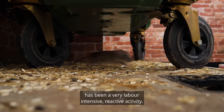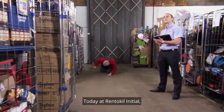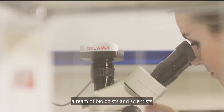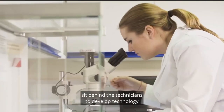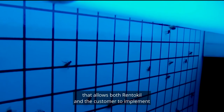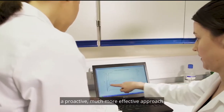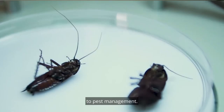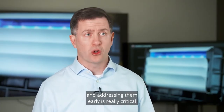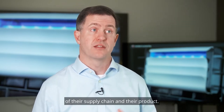Traditionally, pest control has been a very labour-intensive, reactive activity. Today at Rent-A-Kill Initial, a team of biologists and scientists sit behind the technicians to develop technology that allows both Rent-A-Kill and the customer to implement a proactive, much more effective approach to pest management. Being proactive, being ahead of the problems and addressing them early is really critical for our customers in ensuring the integrity of their supply chain and their product.